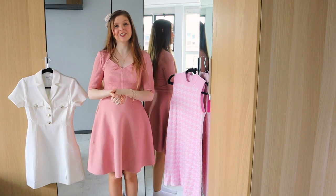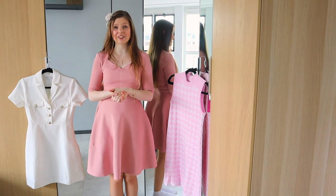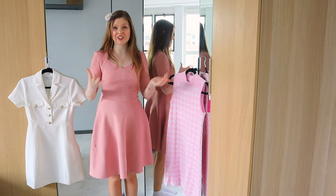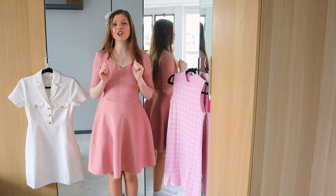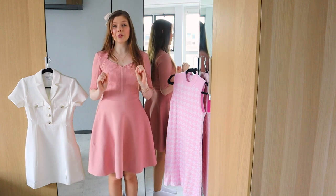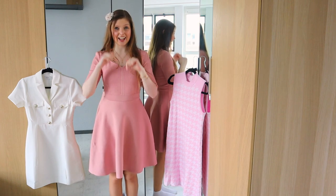Hi everyone! Welcome back to the channel. Thank you so much for joining me and for clicking on today's video. Welcome back to another fashion video. I'm very excited about today's video because I'm going to show you 10 different spring dresses that you can wear right now.